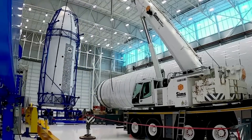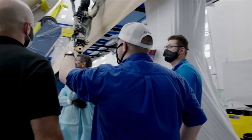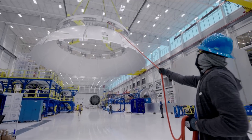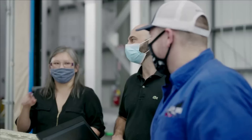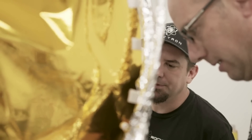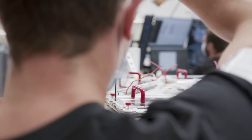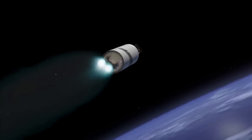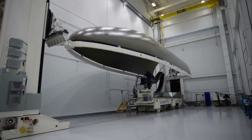Despite all of this, Blue Origin is confident in its timeline and the future of this system. Earlier this year in February, NASA's Launch Services Program, or LSP, awarded Blue Origin's New Glenn the Escape and Plasma Acceleration and Dynamics Explorers, or ESCAPADE, contract. ESCAPADE is part of the NASA Small Innovative Missions for Planetary Exploration, or SIMPLEX, program. It's a dual spacecraft mission to study Mars' magnetosphere. Providing launch service for ESCAPADE is a task order under NASA's Venture Class Acquisition of Dedicated and Rideshare, or VADR, Launch Services contract.